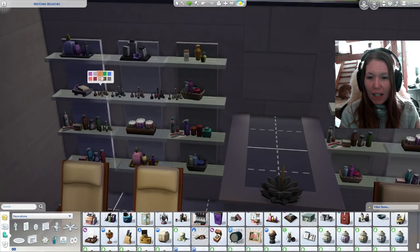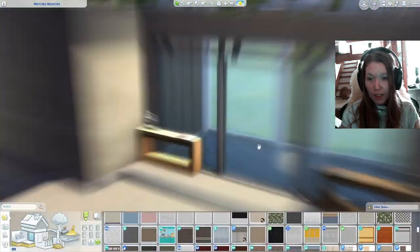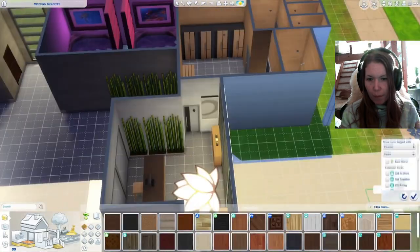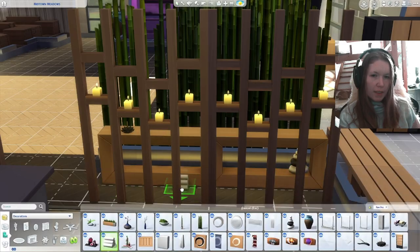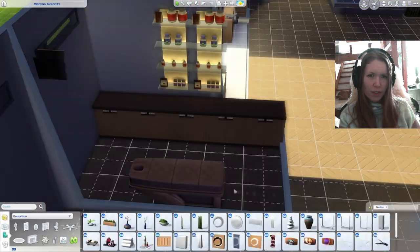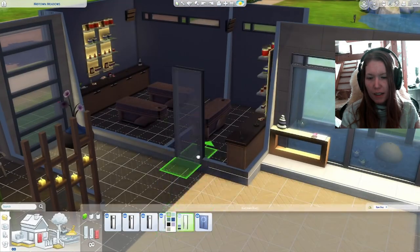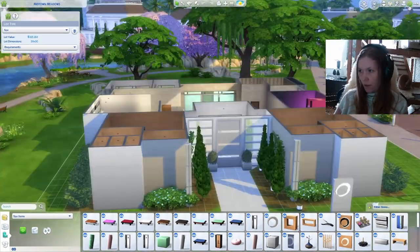I tried to put as many plants and trees in it as possible because I think greenery is really relaxing. I even made a little viewing area out here. I also built it using the new castle chest pack, fitting into a 30x30 lot so you can have more to work with in there.